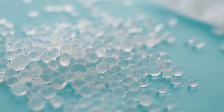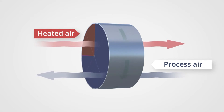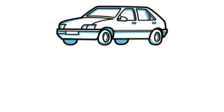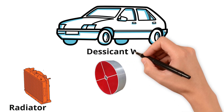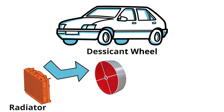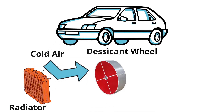The proposed system employs a rotating desiccant wheel filled with sorbent materials such as silica gel or zeolite. This wheel alternates between two zones. The first is the moisture capture zone: as the car moves, humid ambient air is directed through one part of the wheel, and the desiccant absorbs moisture from this incoming air stream.